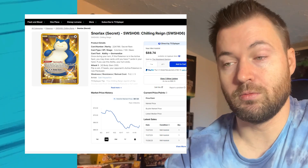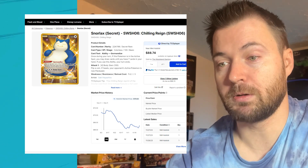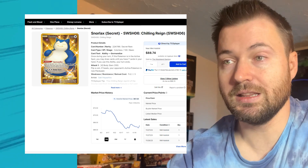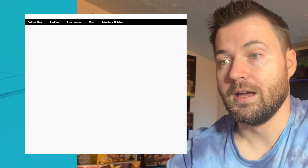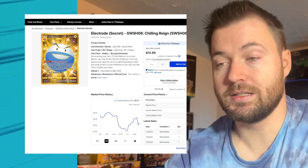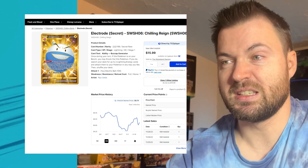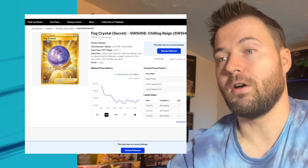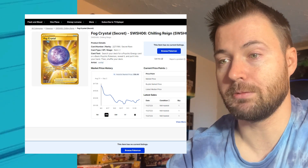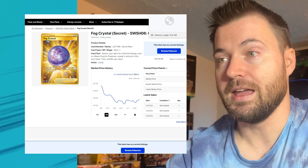From Chilling Reign, Snorlax is one of the more expensive Secret Rares, currently sitting at $67.28. It has lost a little bit of value — three months ago it was $70.83, so just a little over $3 lost. Electrode from Chilling Reign is at $8.79; three months ago $9.26, so about $0.70 lost. Fog Crystal from Chilling Reign is at $12.71; three months ago $16.49, so it's lost around $4 in value.